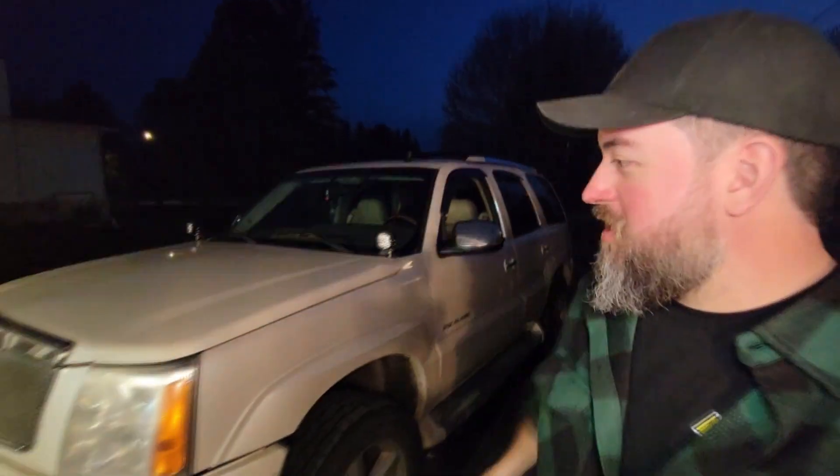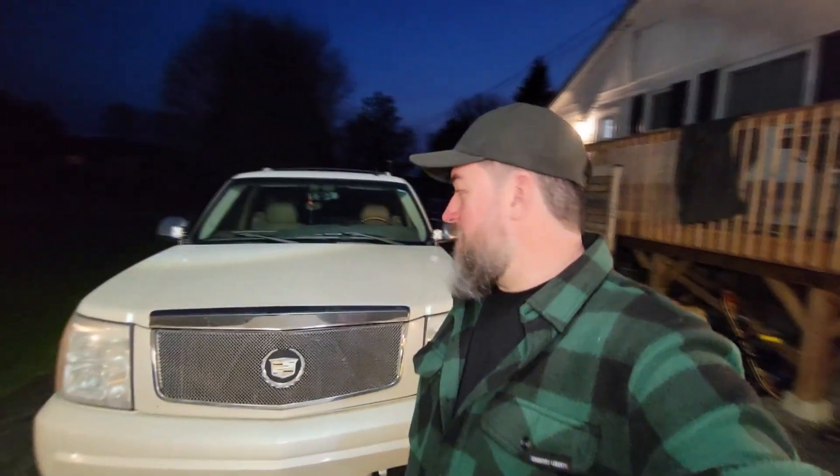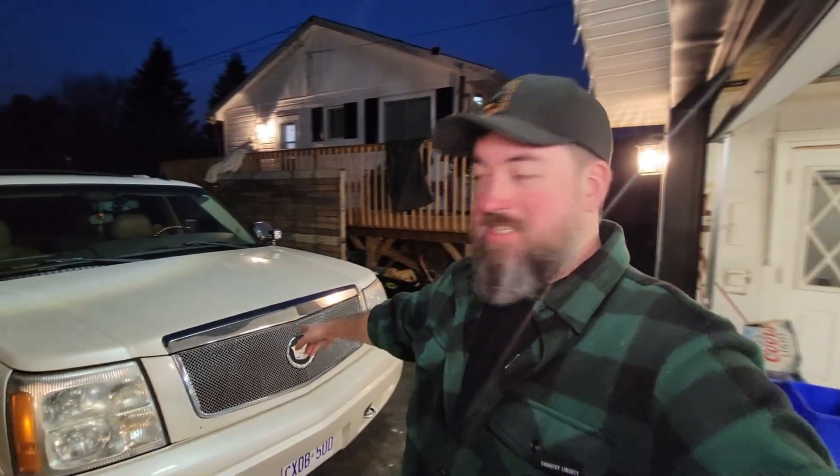Hey YouTube, back with a very overdue update - it's been like a year since we posted a video. This is my new-to-me GMT 800. My buddy Bean still has the Yukon, which we'll do an update on. This is my one-owner 2006 Escalade that I picked up from a Canadian snowbird - he lives in Canada but moved down to Florida for the winter.